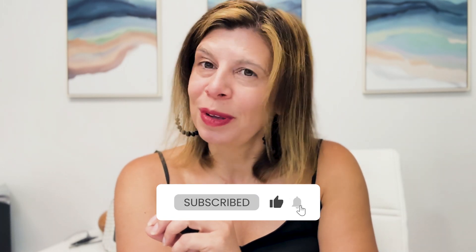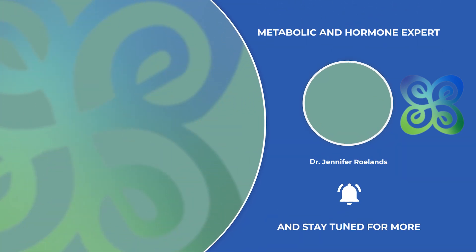Let me know if you have any questions about GLP-1s, specifically in menopausal women. Thank you.